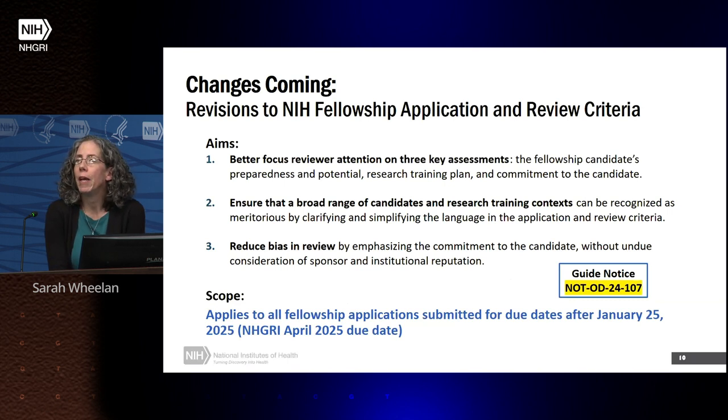The aims of this initiative are to focus reviewer attention on the candidate's preparedness and potential, the research training plan, and importantly, the potential of the research training plan to develop the candidate into an independent researcher. Reviewers will also be focused on the commitment to the candidate. These are meant to recognize a broad range of candidates and research training contexts, and to reduce bias in review by emphasizing the sponsor's commitment to the candidate rather than the sponsor's institutional reputation.